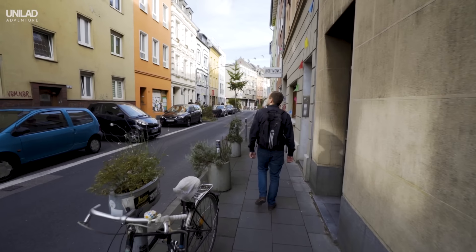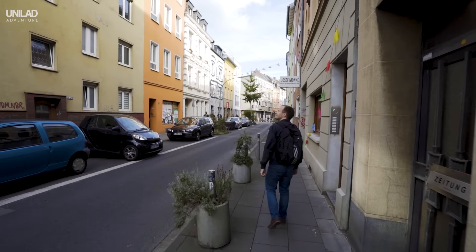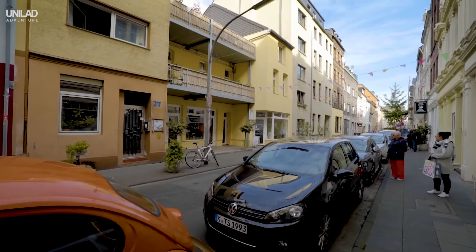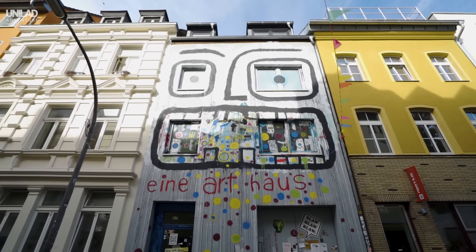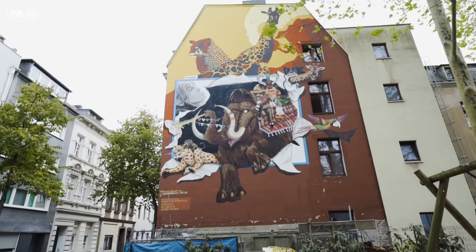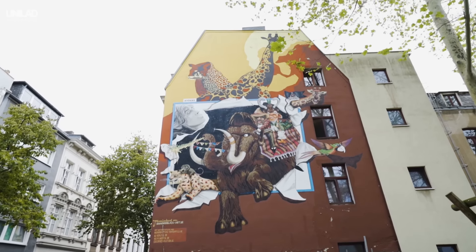Hidden away from the city centre, you'll find Ehrenfeld, one of the coolest areas in Cologne. It's a vibrant neighbourhood with colourful street art and trendy coffee shops. Exploring the streets is the perfect way to live like a local, and the nightlife here is great too.